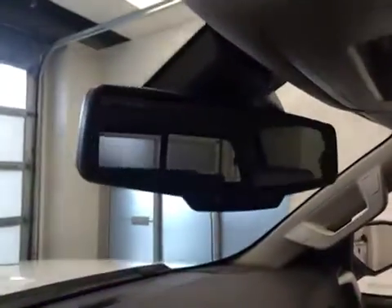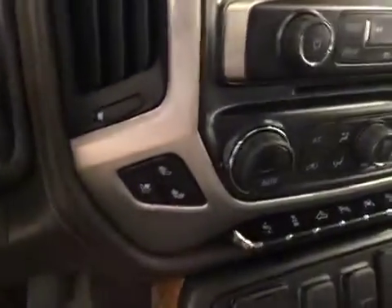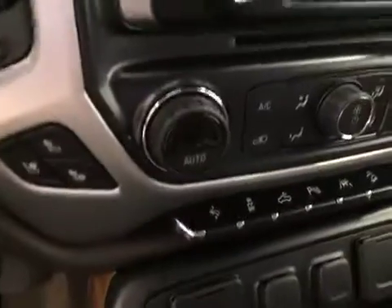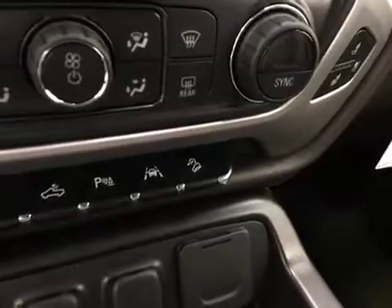Also included: garage door opener, OnStar 4G LTE with electrochromatic mirror, CD/AM/FM/XM satellite-ready with USB and auxiliary support, heated and cooled seats, dual-zone electronic climate control AC, power adjustable foot pedals, traction control, rear cargo lamp controls, parking assist controls, lane departure warning, and hill descent controls. Our interior color today is Cocoa and Dune.